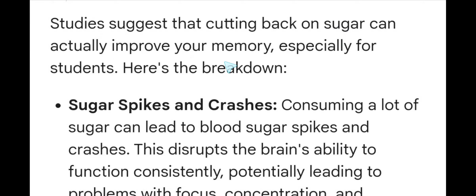What happens to your memory as a student when you stop eating sugar? Studies suggest that cutting back on sugar can actually improve your memory, especially for students. Here is the breakdown.